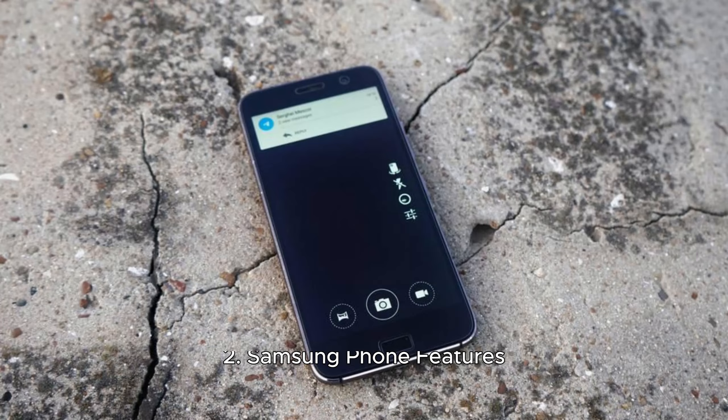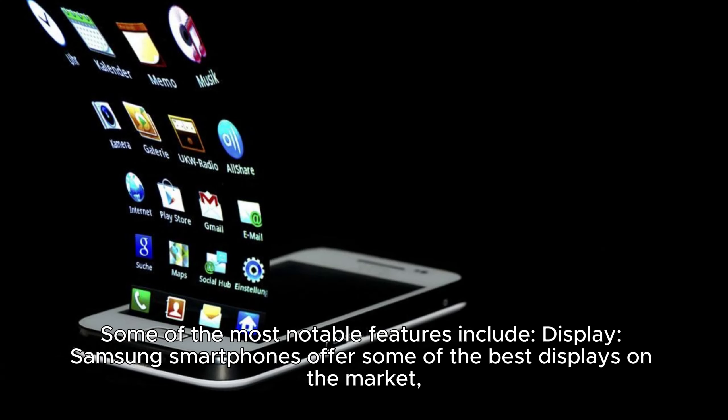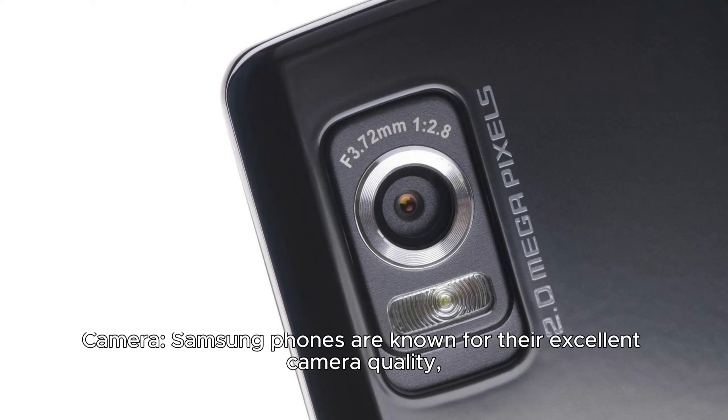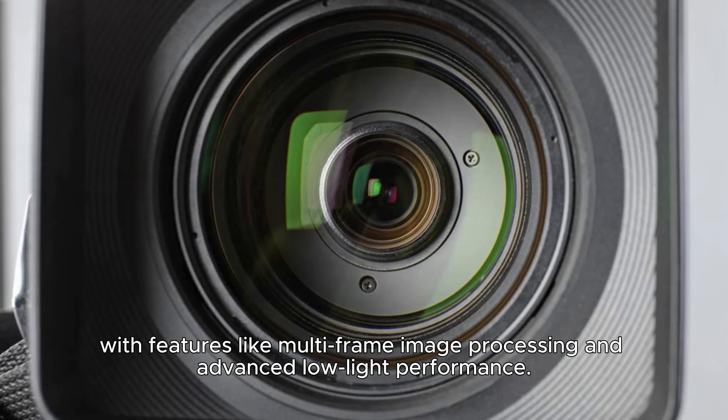Samsung smartphones are known for their innovative features and cutting-edge technology. Some of the most notable features include their display — Samsung smartphones offer some of the best displays on the market, with high-resolution screens and advanced technologies such as Super AMOLED and Infinity Display. Samsung phones are also known for their excellent camera quality, with features like multi-frame image processing and advanced low-light performance.